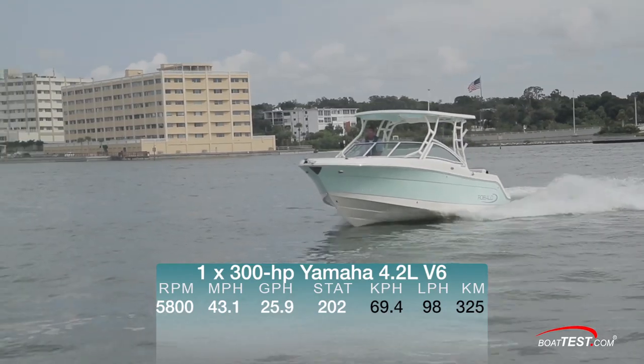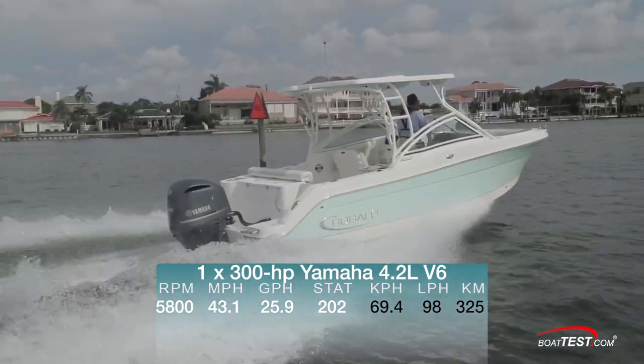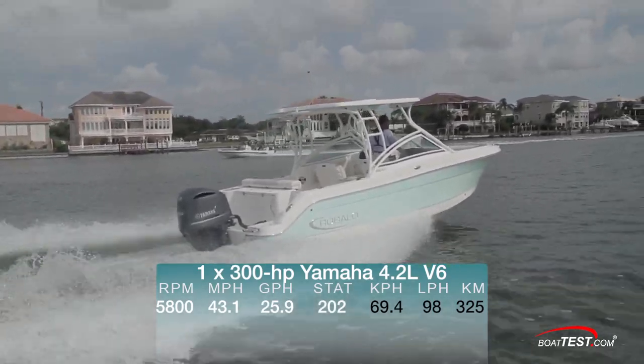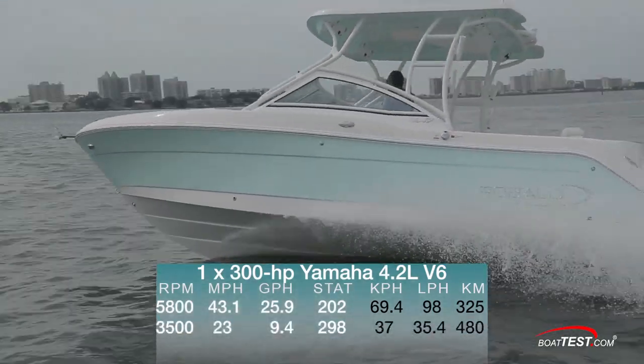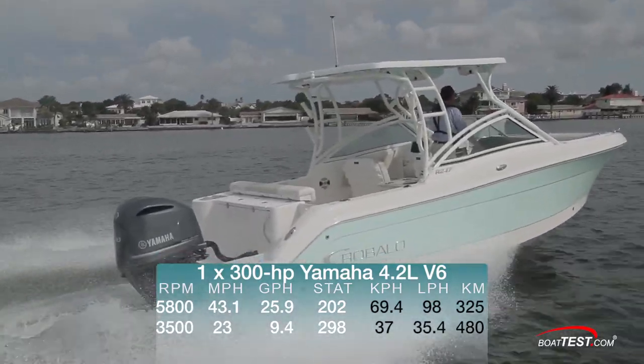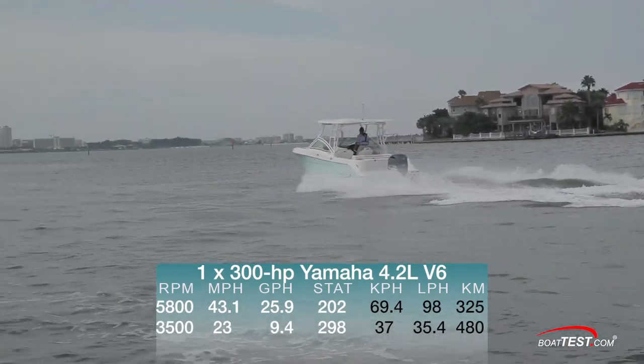Top speed was 43.1 miles per hour at 5,800 RPM, and she burned 25.9 gallons per hour, giving us a range of 202 statute miles. Best cruise came at 3,500 RPM, where she ran 23 miles per hour and burned 9.4 gallons per hour, giving us a range of 298 statute miles.